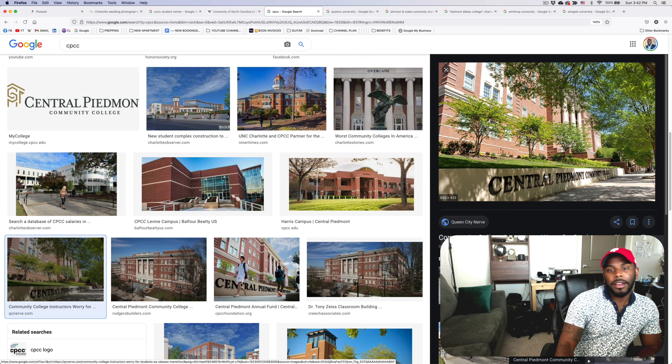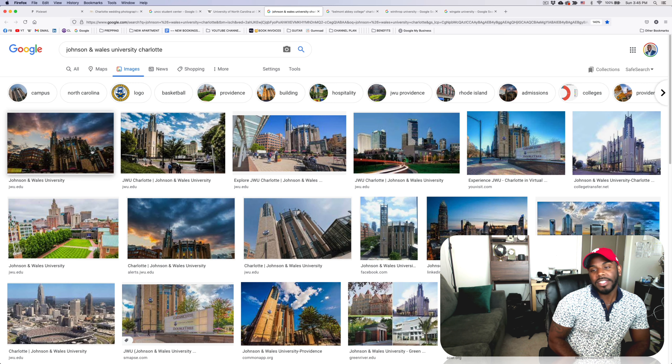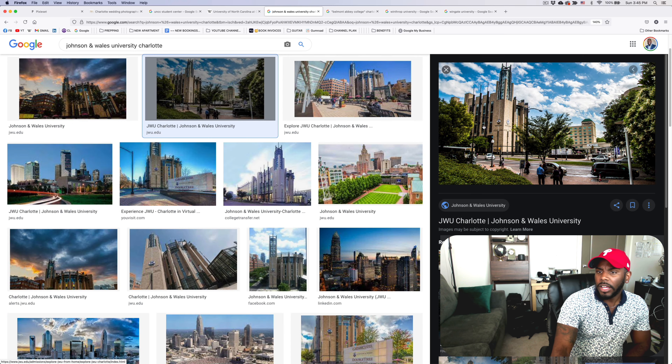Next on the list we have Johnson and Wales University, based in the city — we would consider that uptown. Beautiful, very picturesque, scenic. You can photograph within the city of Charlotte, nice blue sky, shooting low to the ground or eye level. Johnson and Wales is a little bit slept on when it comes to using for engagement sessions here in town. I'll probably be suggesting Johnson and Wales more often to my couples because people want something a little bit different. I think Johnson and Wales University is a great spot for your engagement session.